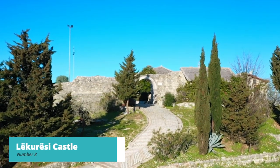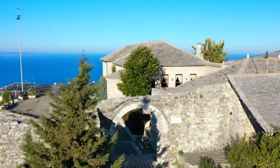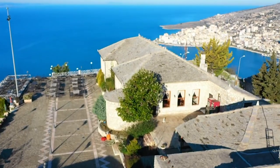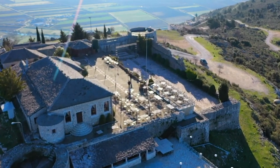At number 8, we recommend visiting Lekuressi Castle. Get a bird's eye view of Sarande by visiting Lekuressi Castle. Perched atop a hill, this medieval castle offers breathtaking panoramic vistas of the town and the Ionian Sea. Whether you go during the day or at sunset, the views are simply awe-inspiring and perfect for capturing memorable photos.